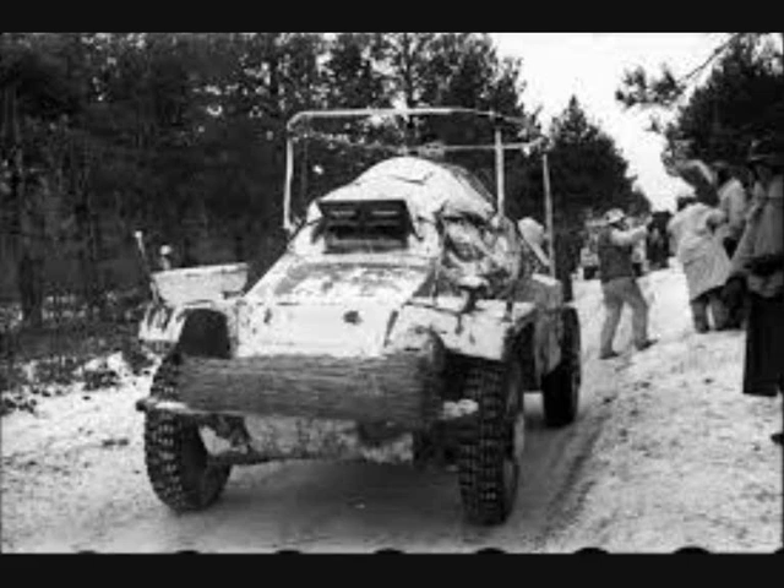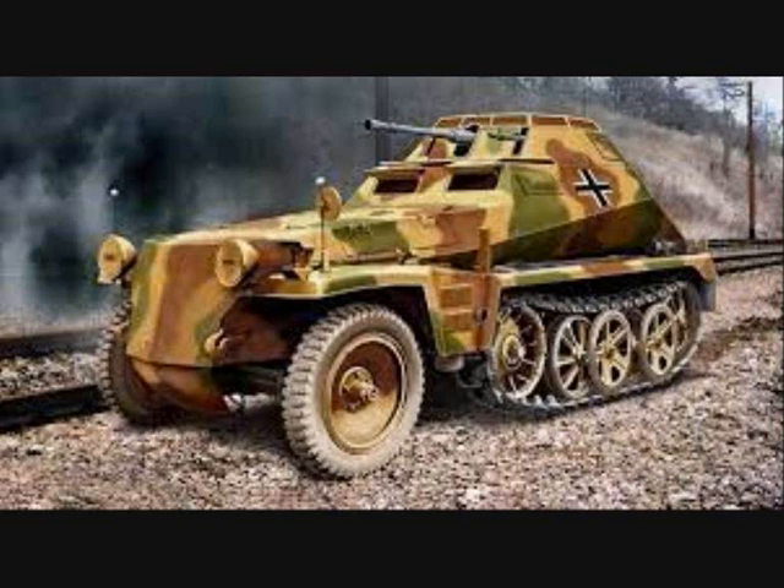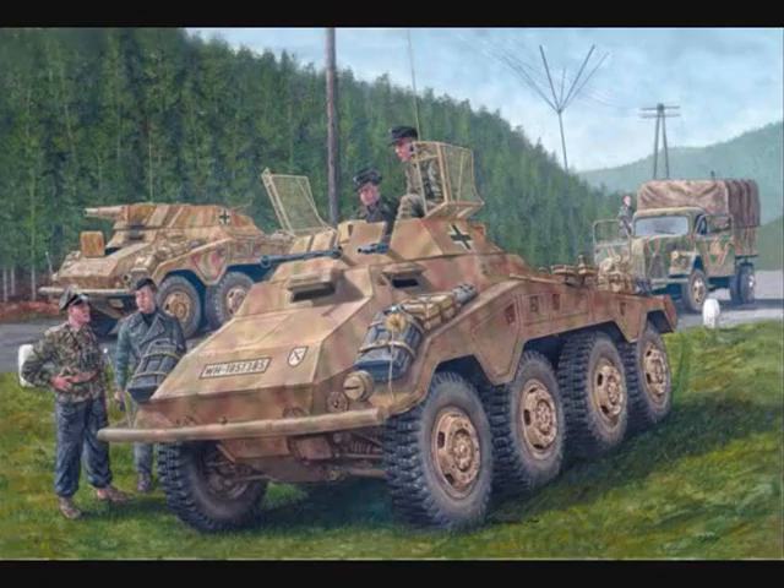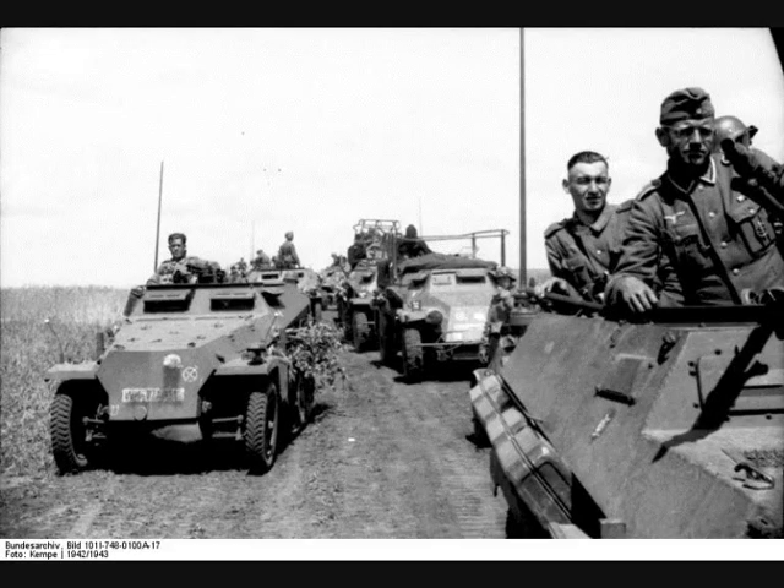As additional halftracks became available, recognized as a safer method for deploying riflemen to the front, the battalion's motorcycle element was steadily reduced. The arrival of the Sonderkraftfahrzeug 234 also meant that the towed weapon troops of the heavy company could also be phased out. So by March of 1943, a large proportion of the squadrons were almost entirely made up of the Sonderkraftfahrzeug 231 series armored cars, combined with the second squadron fielding only Sonderkraftfahrzeug 250 half-tracks.